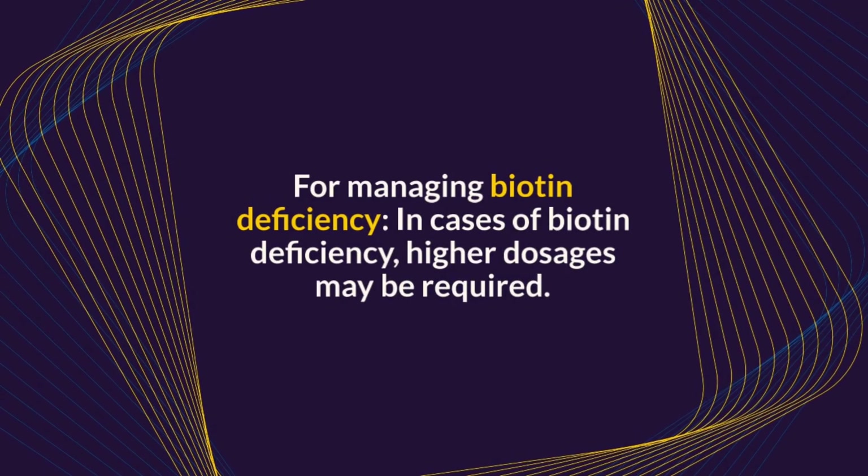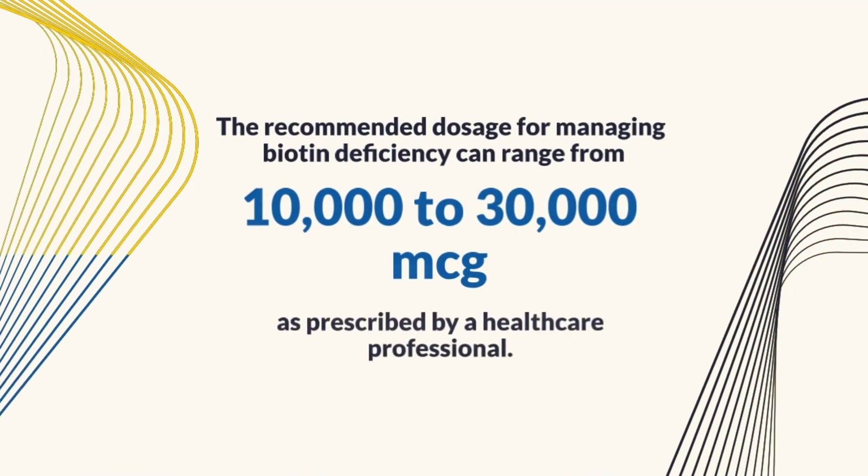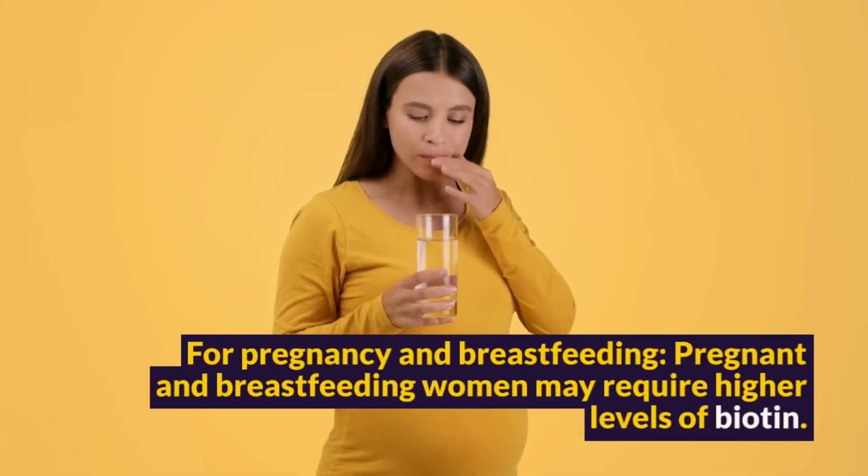For managing biotin deficiency: In cases of biotin deficiency, higher dosages may be required. The recommended dosage for managing biotin deficiency can range from 10,000 to 30,000 micrograms per day, as prescribed by a healthcare professional.